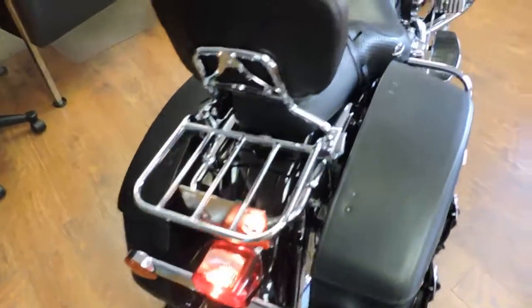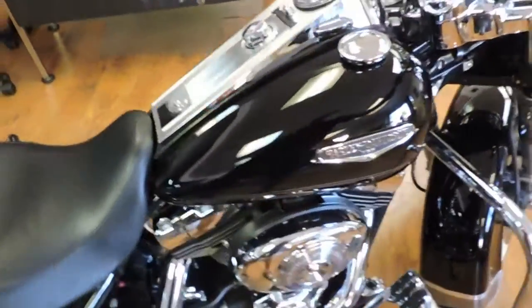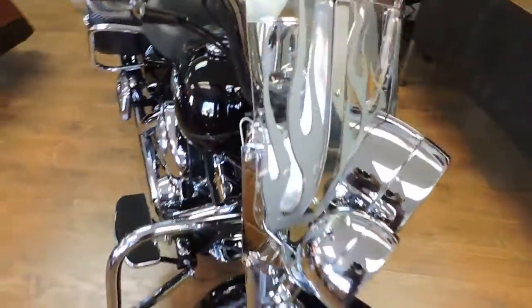It's got a quick-removal luggage rack, cruise control, chrome switch housing, and a flamed windshield.